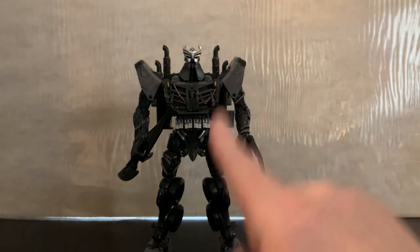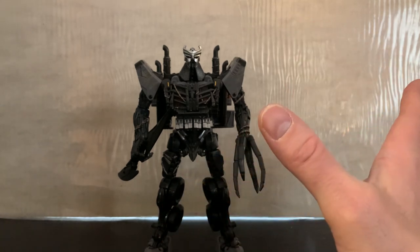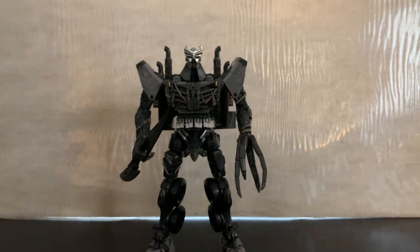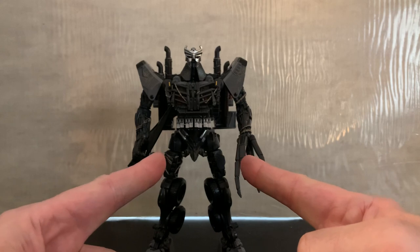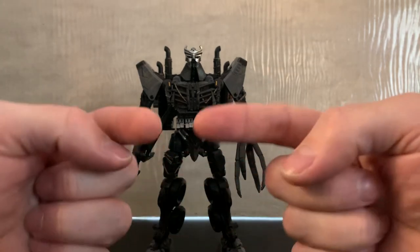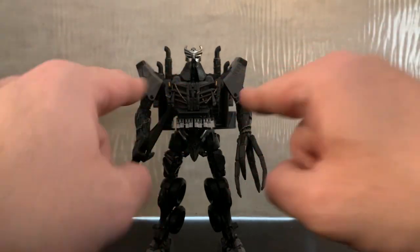If you have to have the official toy, track down the official Hasbro release and spend the eighty to a hundred dollars — that's your call. I however will not, because I have this guy and he's awesome. Highly recommend. Be kind to yourself and fellow human beings because life is too short. Play on — like the video, give it a like if you enjoyed it, subscribe, and I will see you in the next video!